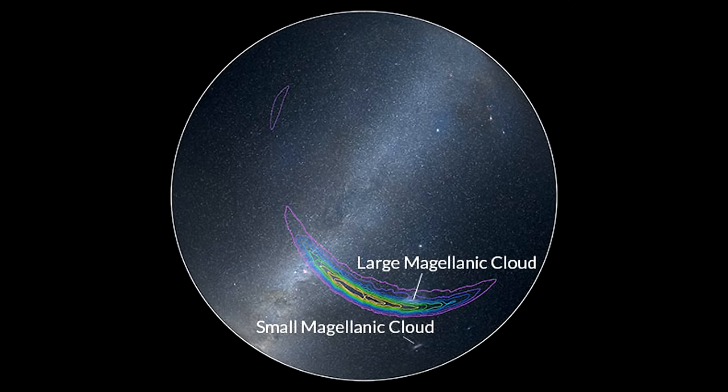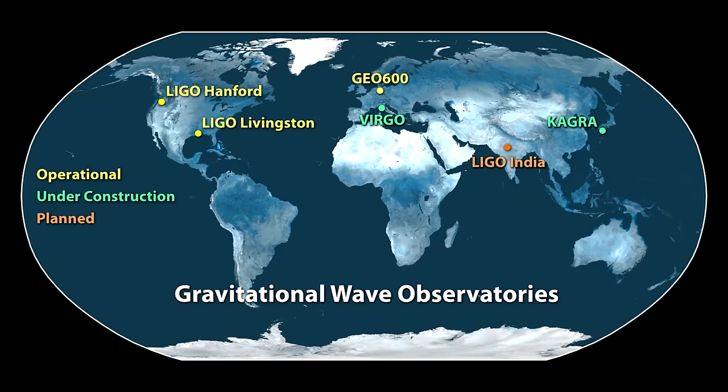Here are the most probable directions as seen from Earth. The best way to increase the accuracy of our directional findings is to use a third gravitational wave detector to triangulate the source. Several are under construction or being upgraded to do just that. Here is a map of current and future gravitational wave observatories on the Earth's surface.